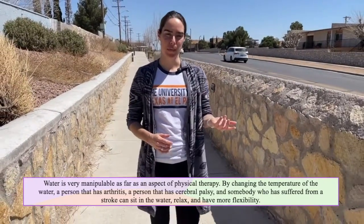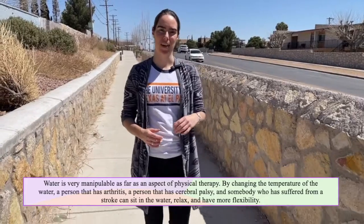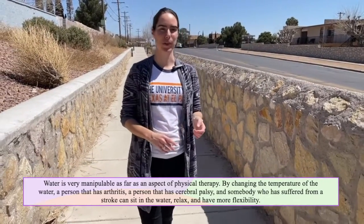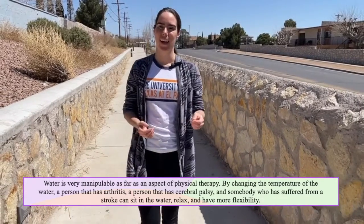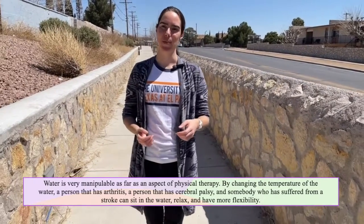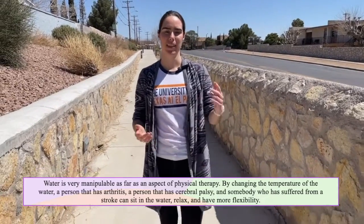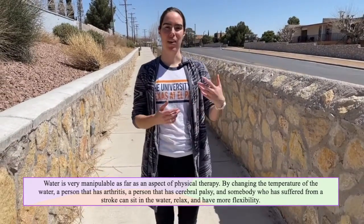Water is very manipulable as far as an aspect of physical therapy. By changing the temperature of the water, a person that has arthritis, a person that has cerebral palsy, and somebody who has suffered from a stroke can sit in the water, relax, and have more flexibility.